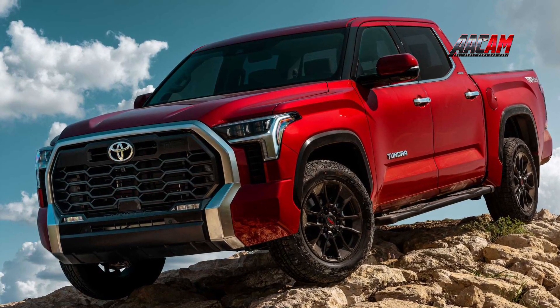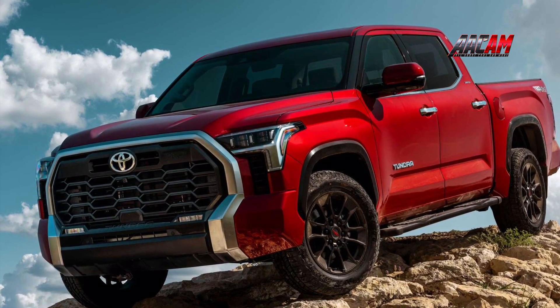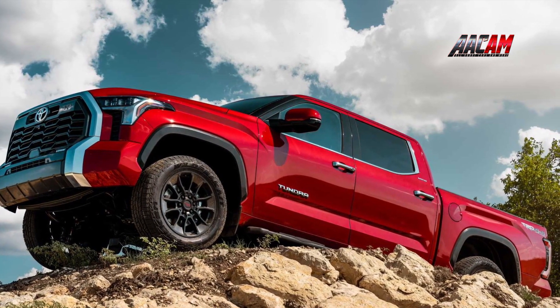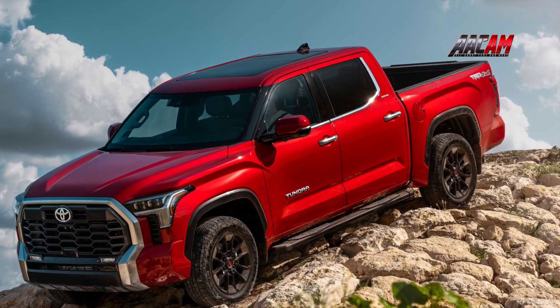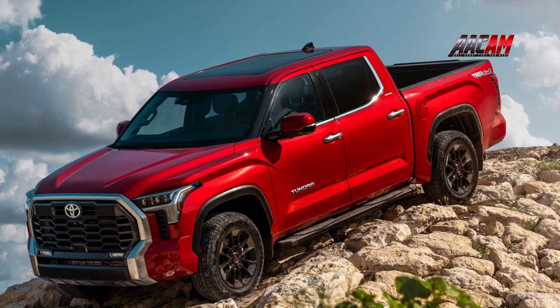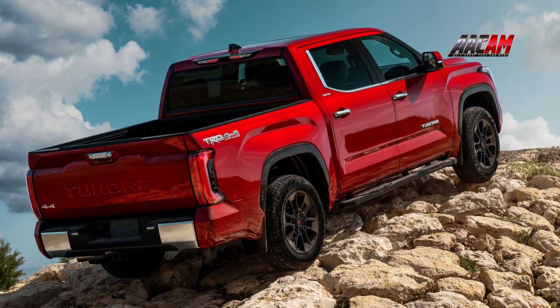Every 2022 Tundra will come standard with Toyota Safety Sense 2.5, the automaker's latest suite of active safety and driver assist systems. TSS 2.5 includes automatic emergency braking with pedestrian and cyclist detection, junction turn assistance that monitors oncoming traffic, blind spot monitoring, rear cross-traffic alert, and automatic high beams.